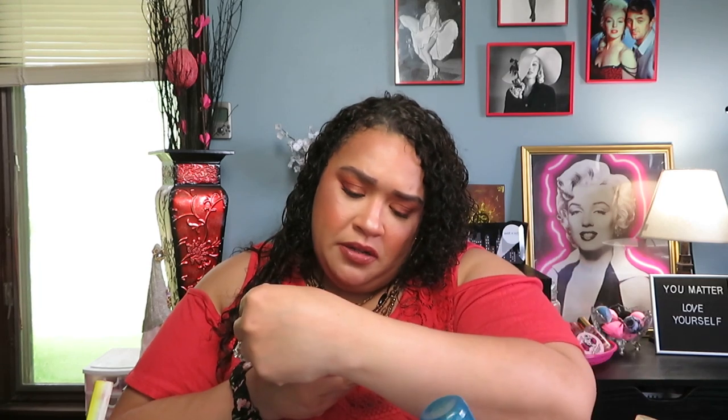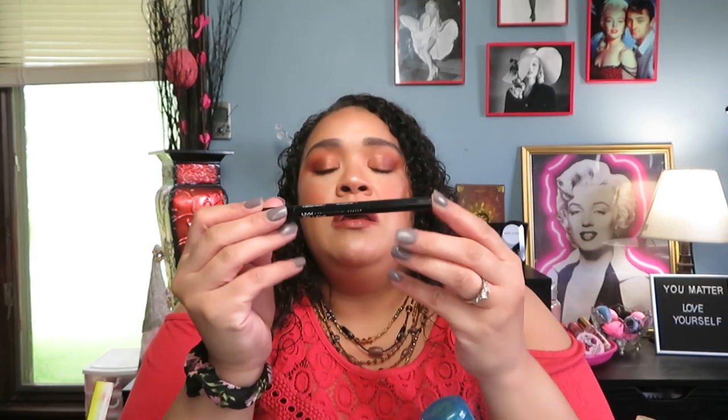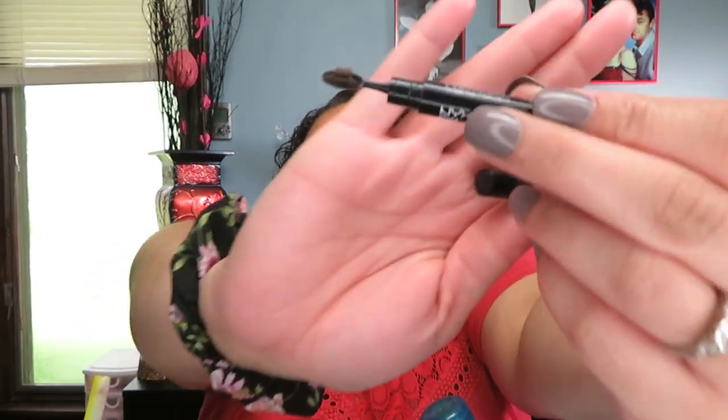The next one is by NYX — their Fill and Fluff eyebrow pomade pencil. I think mine is in brunette. I like this one as well — it has kind of a toothbrush-style brush on it and the same triangle tip. I really like the formula. It just depends on what mood I'm in — I go between pomades, regular pencils, micro pencils, and triangle pencils for my brows.